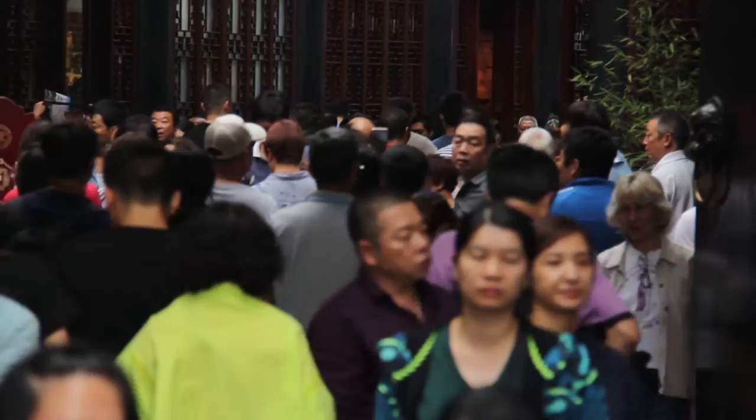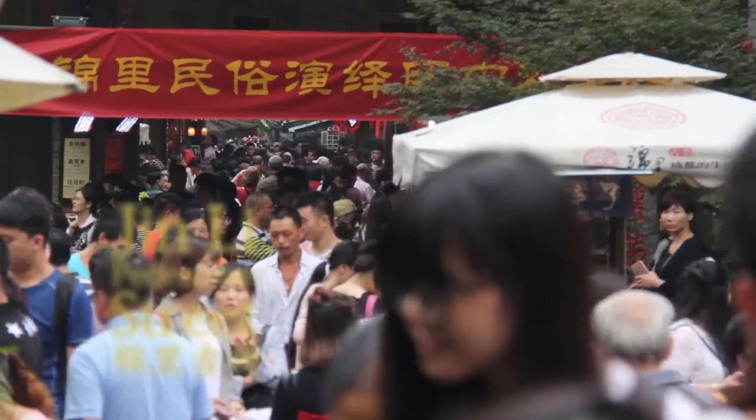We might have screwed up. It's mid-autumn festival, it's the holiday in China, and we decided to come to Jinli, one of the more popular tourist destinations in Chengdu. It's just a street, but it's pretty busy in there. Shall we? Alright, we're gonna do it.